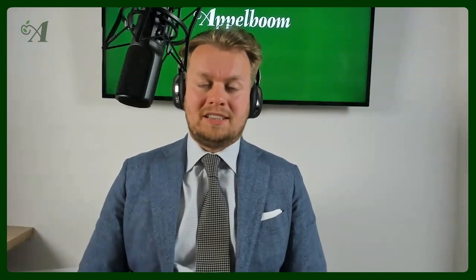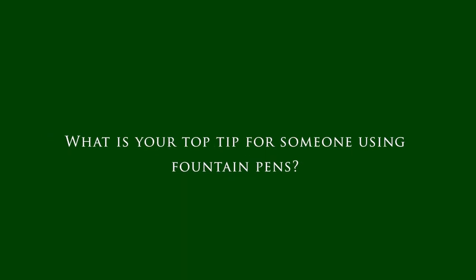Let's go to the final question. Zeynep, what is your top tip for someone using fountain pens? If you're using fountain pens, it's like using a motorbike — do not grip too tight. If you grip too tight, your arm will get like stone dead.